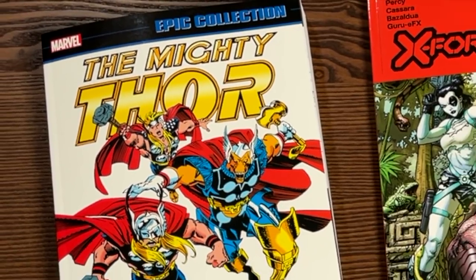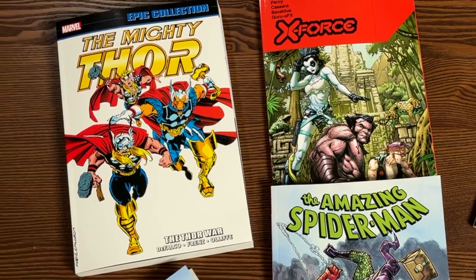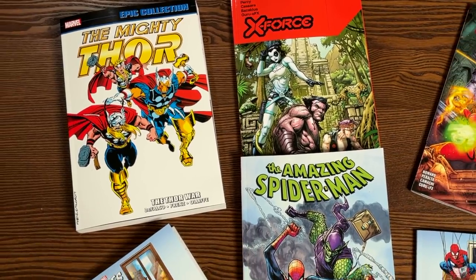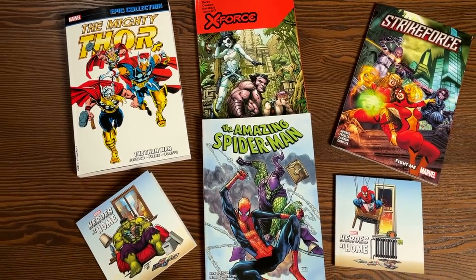Hey, hey, all you Minties, this is the Uncanny Omar from Near Mint Condition, and join me today for an advanced look at some of these trade paperbacks coming out from Marvel Comics on December 9th, so please stay tuned.